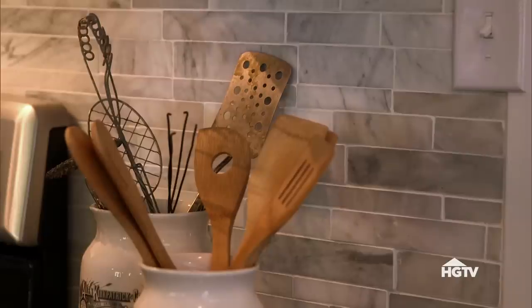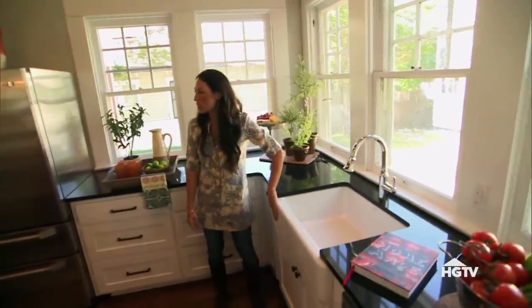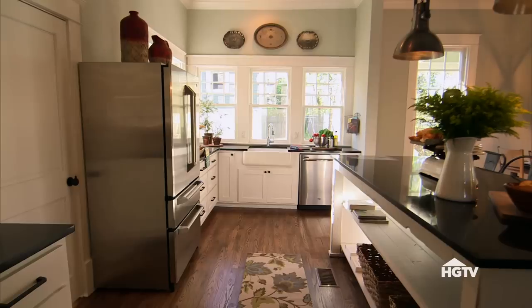Backsplash — I love the backsplash. That looks great. Isn't that cool? We got you a farm sink, which I love. They're just open, and this is true to the style and era of this home. I think it looks great.